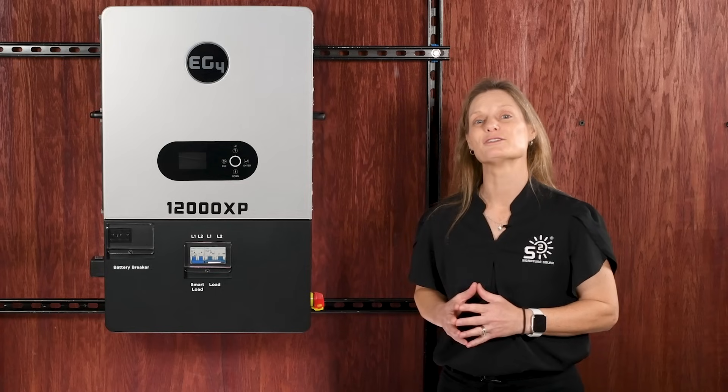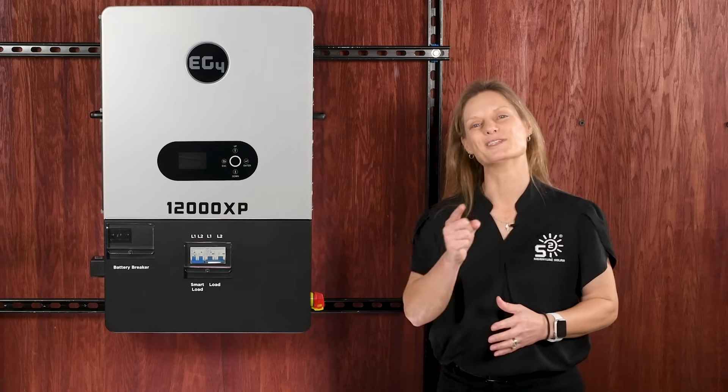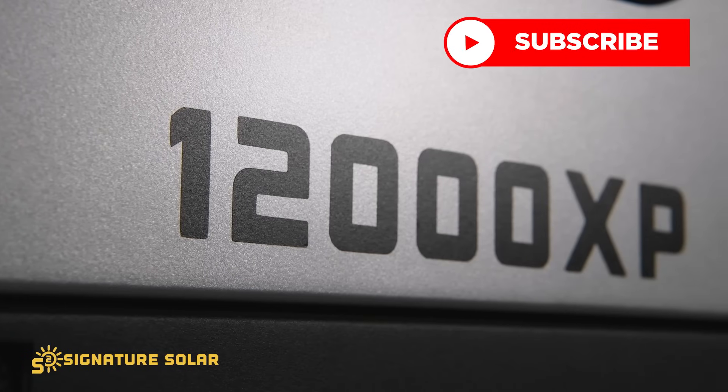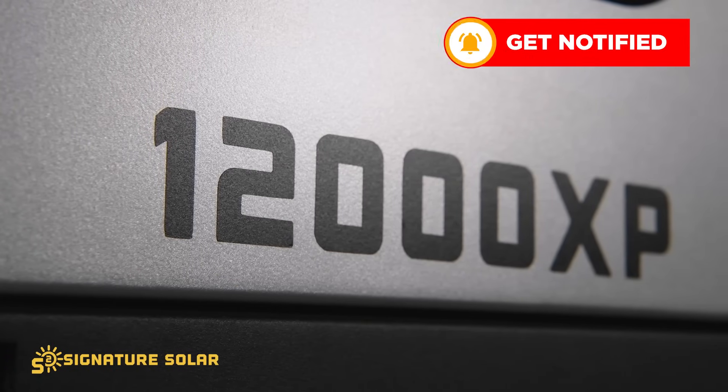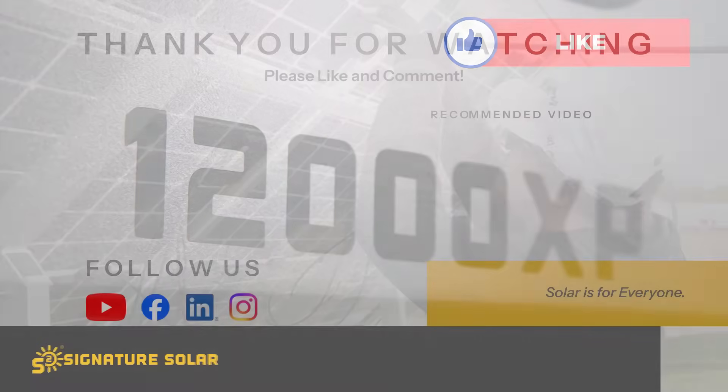Thanks for joining us to check out the EG4 12000XP off-grid inverter. I'm Kelly with Signature Solar, empowering you to own your own power. We'll see you next time. Find this inverter and more at SignatureSolar.com. Subscribe to our channel and follow us on Facebook at SignatureSolarUS for all the latest updates.